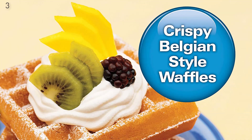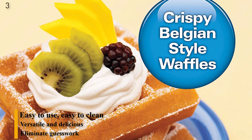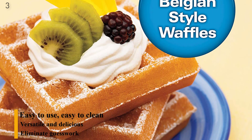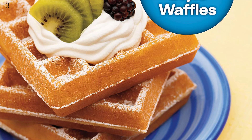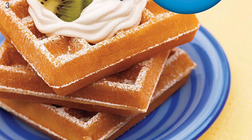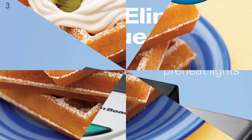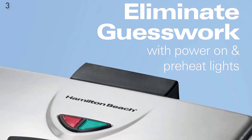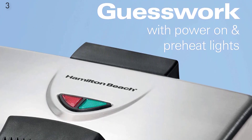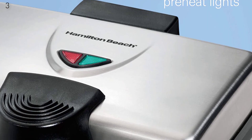Number 3: Hamilton Beach 2 Slice Non-Stick Belgian Waffle Maker with Browning Control, Indicator Lights, Compact Design, Premium Stainless Steel. For the money, you just can't beat the Hamilton Beach Belgian-style waffle maker. It makes up two crispy, fluffy, perfectly thick waffles in record time. Without a doubt, this is not a fancy model. It lights up when it's time to add the batter and remove the waffles, but it doesn't make a sound. The settings lever slides from minimum to maximum, but there are no specific numbers in between.